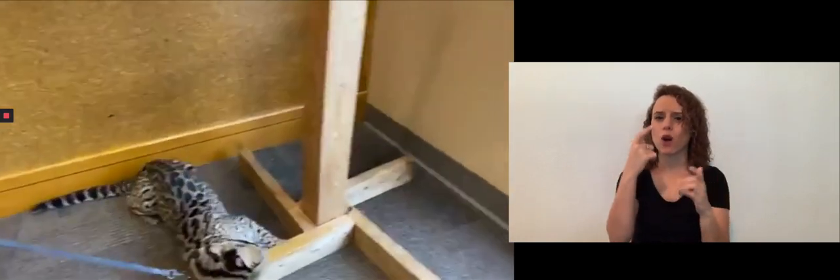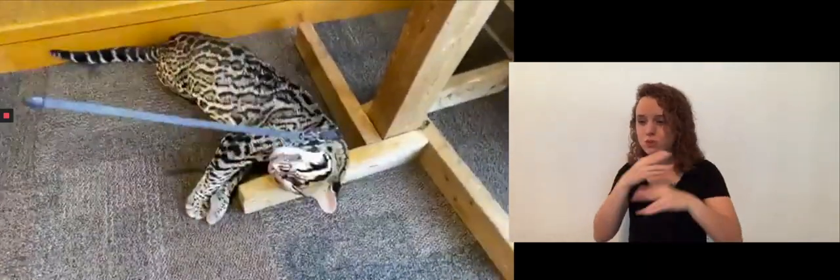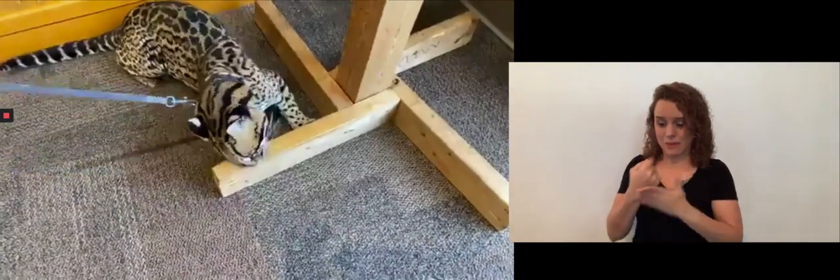I want to thank you guys so much for tuning in to the Cincinnati Zoo and Botanical Gardens Home Safari. We have loved sharing our ocelot with you. Ciel has had a blast being out here smelling everything and seeing everything. This might be fun for you guys at home, but it's super fun for our animals to get out, see new things, and enjoy new spaces as well. This is fun enrichment for them. Not only is it great for you guys at home, it helps us share our passions and allows our animals to have fun and novel opportunities as well.